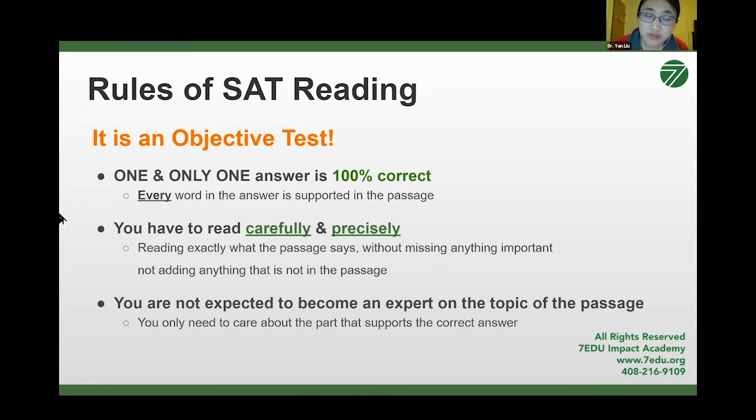You can only find your answer based on what the passage tells us. You have to read very carefully and precisely, meaning you can only read what is in the passage — not adding anything, not taking anything out. Don't miss anything important from the passage, and don't add anything based on your previous or background knowledge. You are not expected to become an expert on the topic because the topics can be very broad. The good news is that you really don't need any external knowledge to do well in this section.